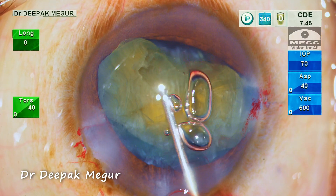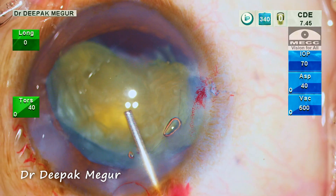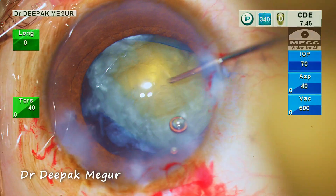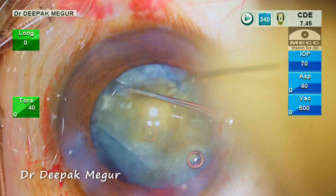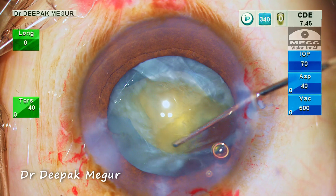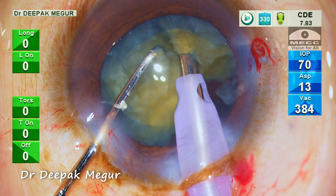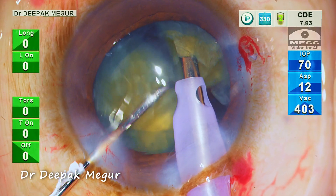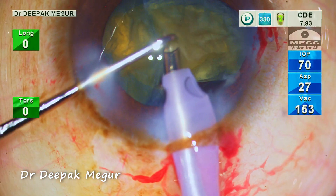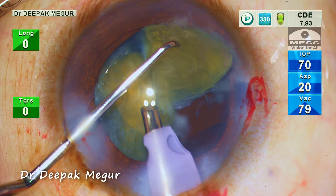Anyway, it looks all right. The chamber is refilled with OVD. The dislodged hemi-nucleus is pushed back into the capsular bag. Since the bag is now empty, nucleus rotation is less stressful to the bag. The hemi-nucleus is then chopped into two fragments, and one fragment is pulled out of the bag and carefully emulsified in the supracapsular space.